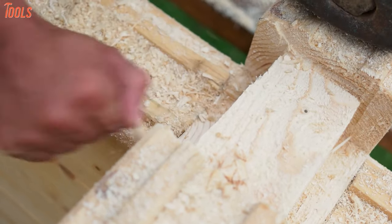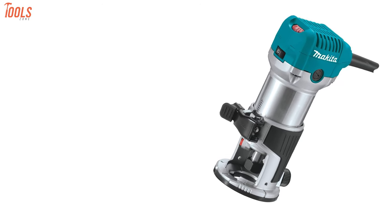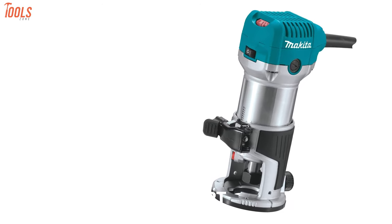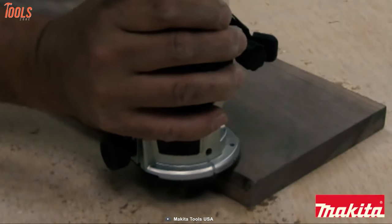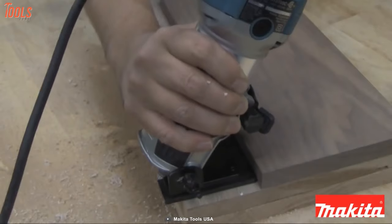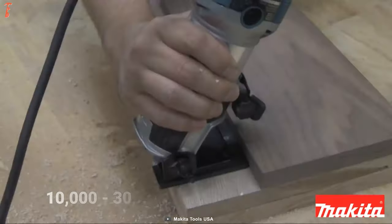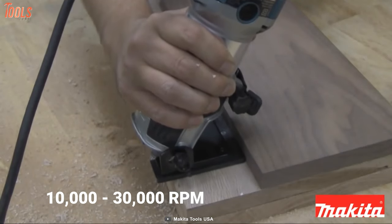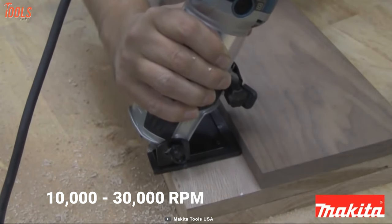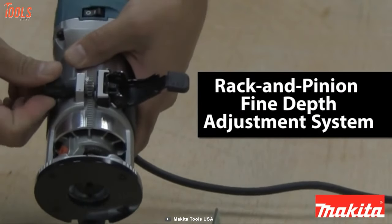Making a clean route is harder with any hand chisel or router, but we have the Makita RT0701 wood router next on the list, which is capable of making slick grooves and rabbets with precise control. This router is engineered with a variable speed control dial that keeps the speed between 10,000 and 30,000 RPM depending on your application, for thin and successful routing.